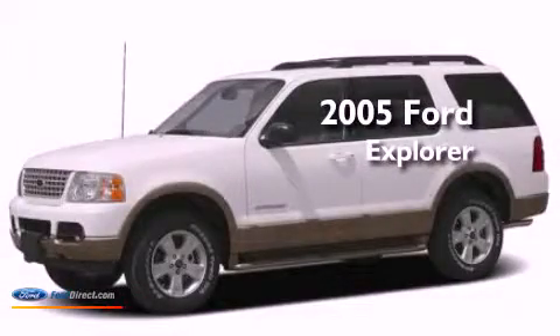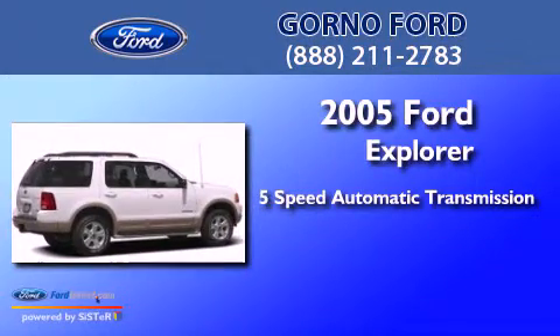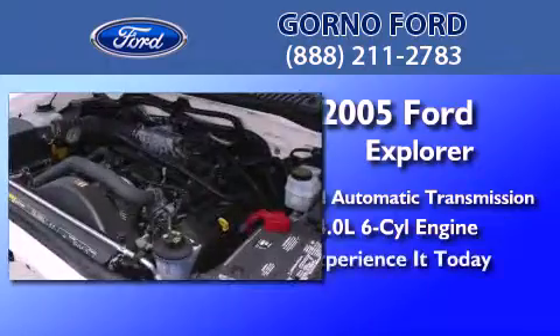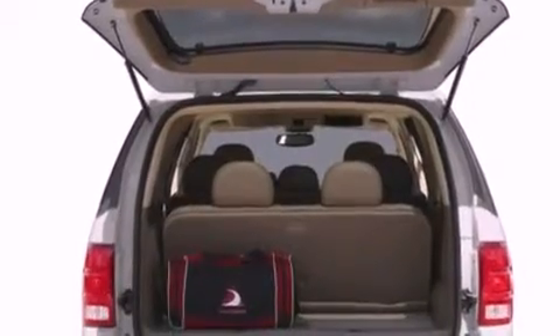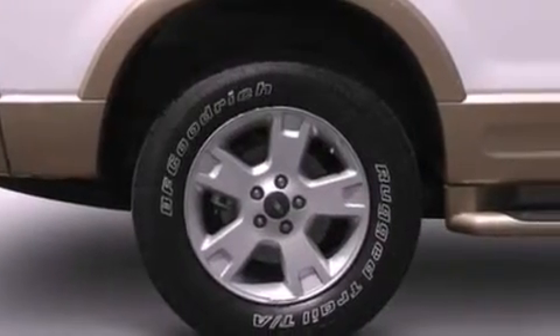This is a 2005 Ford Explorer. This SUV has a 5-speed automatic transmission and a 4.0-liter V6. Its top features include a double wishbone independent front suspension, traction control and stability control systems, roof rails, and a tire pressure monitoring system.